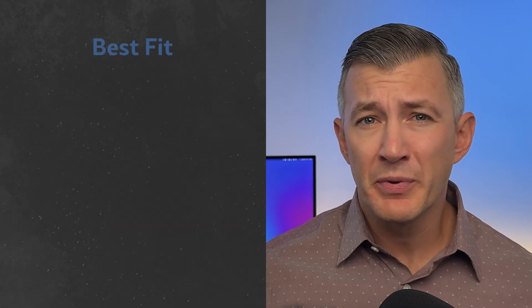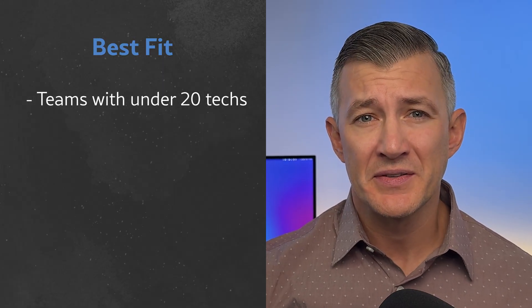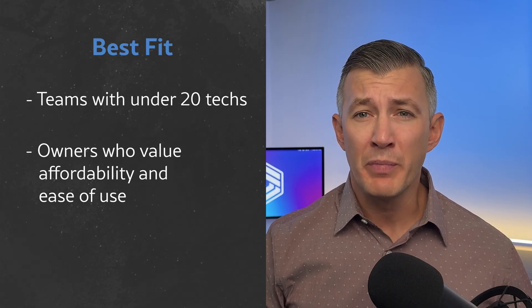There's no built-in route optimization, QuickBooks syncing is only one way, and it doesn't handle inventory at all. These won't matter to every business, but there are real limitations if you plan to scale larger than 10 to 20 employees or need tight integrations with finances. For the right-sized company, though, Housecall Pro balances affordability, usability, and standardized workflows better than most.